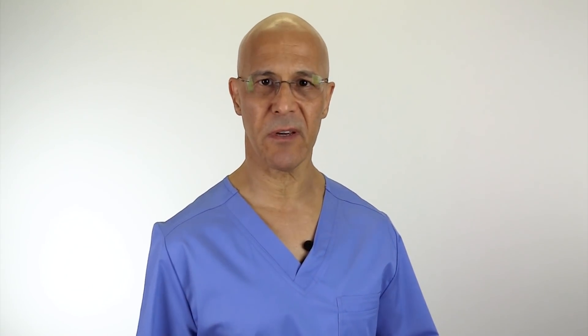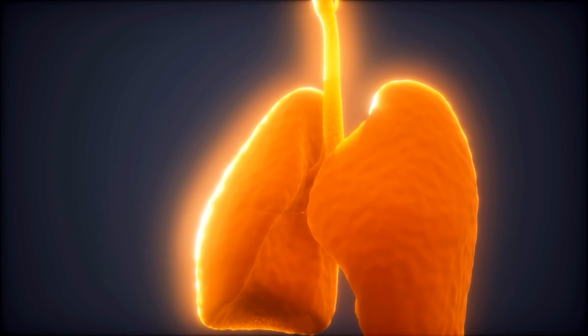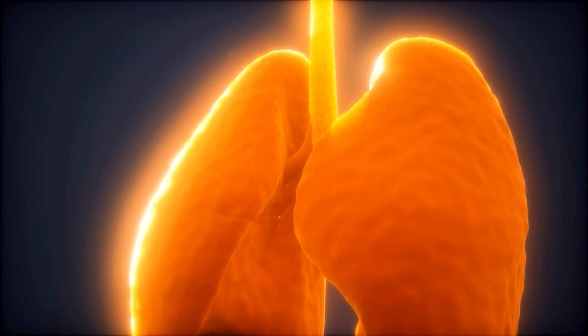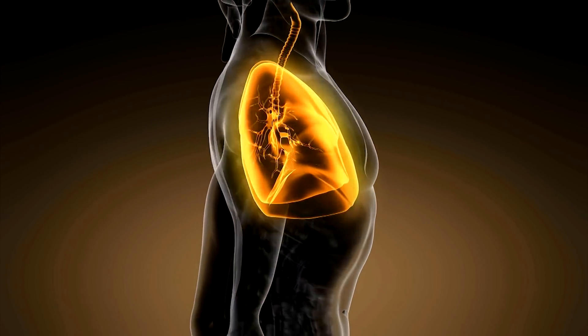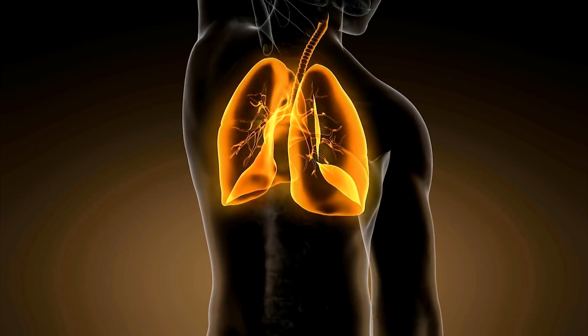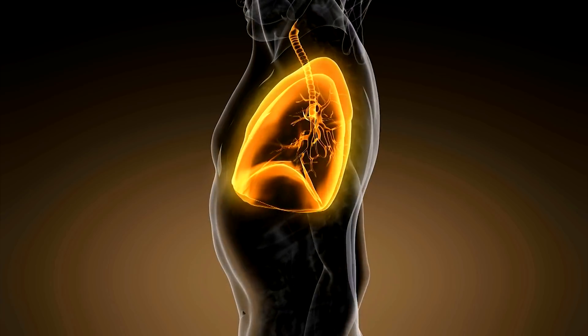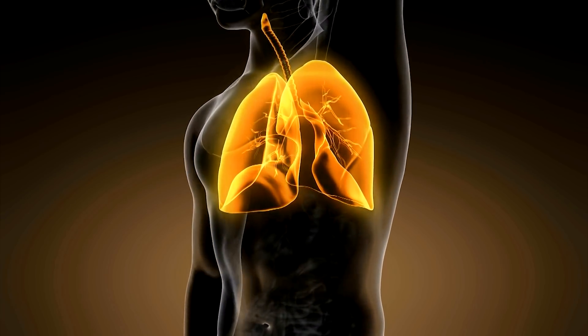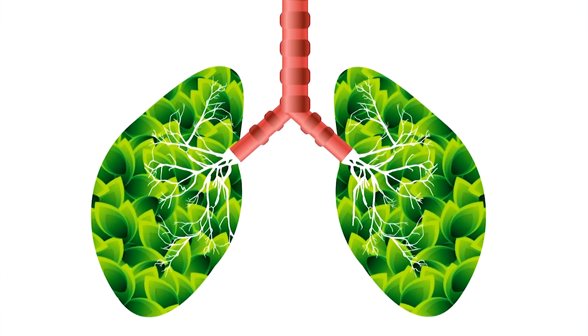Knowing how your lungs work is extremely important. Why? Because you're going to tune in more to your body to take better care of it. Those pair of pyramid-shaped organs inside your chest allow your body to take in oxygen from the air. The lungs are spongy in texture and pinkish in color. They bring oxygen into the body when breathing in and send carbon dioxide out when breathing out. Carbon dioxide is a waste gas produced by the cells of the body. The process of breathing in is called inhalation and breathing out is called exhalation. The lungs add oxygen to the blood and remove carbon dioxide in a process called gas exchange.